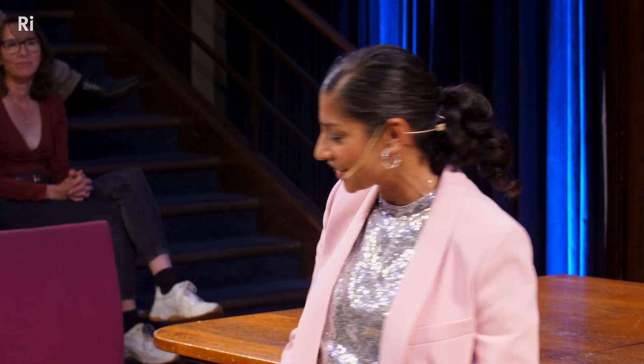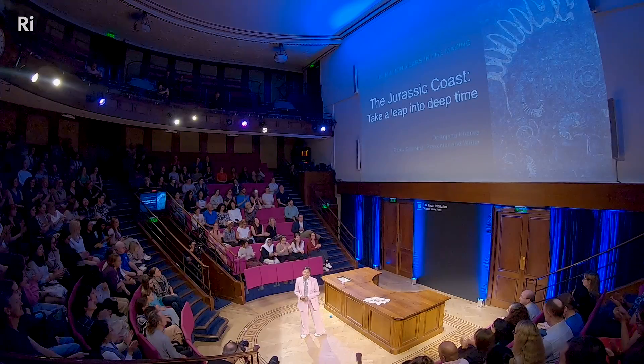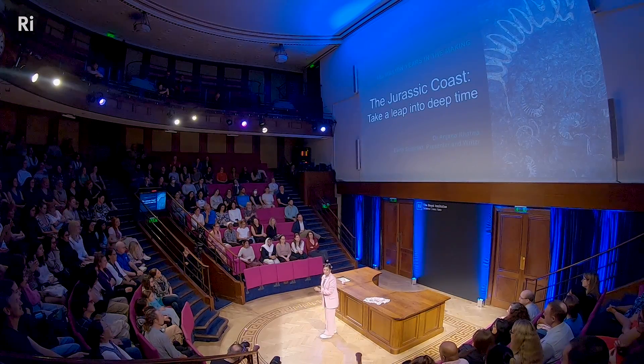Thank you so much for having me. I've got the graveyard slot, so I don't know how I'm supposed to follow up an explosion and melting plastic and balls swinging out everywhere. So I thought I'd wear the shiniest top possible in a pink suit — why not? Smash the stereotype of what a geologist looks like, that's what I'm all about.